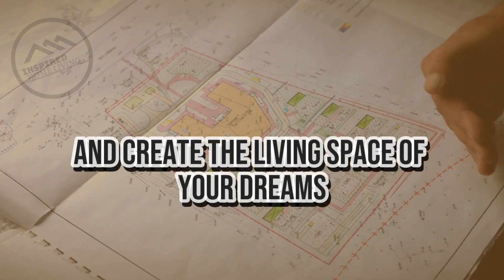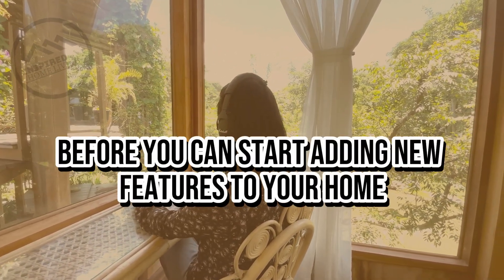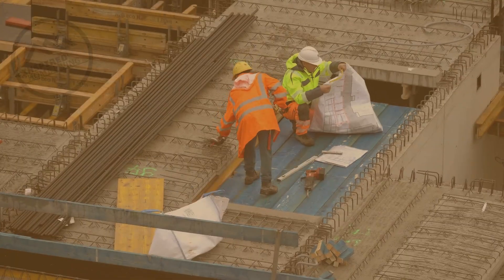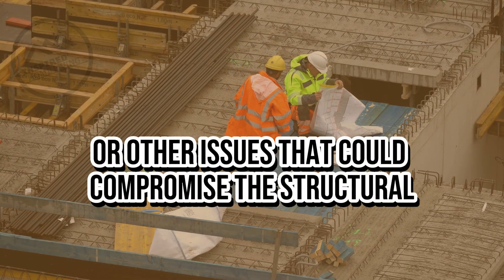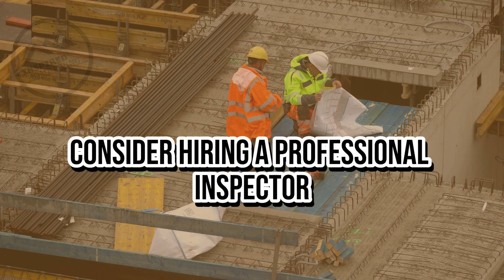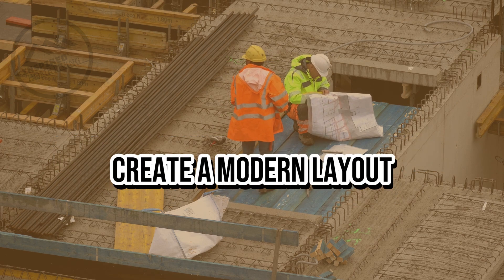Start with a solid foundation. Before you can start adding new features to your home, it's important to ensure that your foundation is in good shape. This means checking for any cracks, leaks, or other issues that could compromise the structural integrity of your home. If you're not sure where to start, consider hiring a professional inspector to assess your home and identify any potential problems.